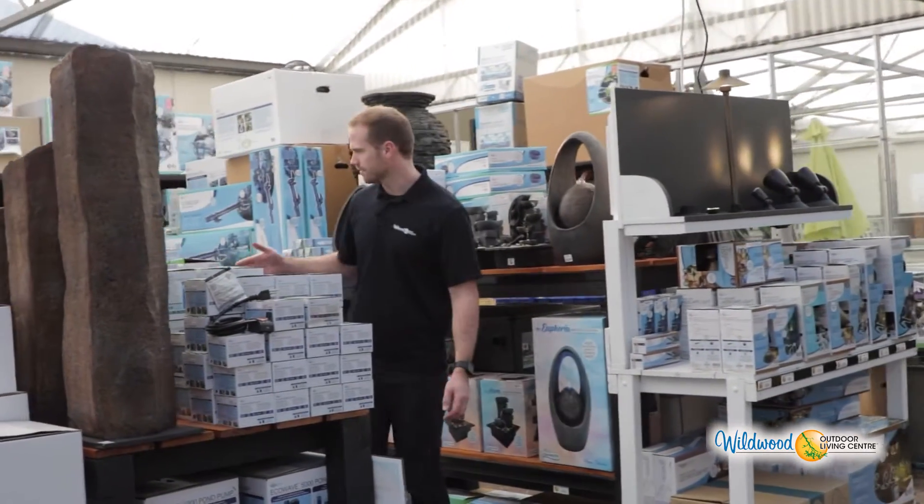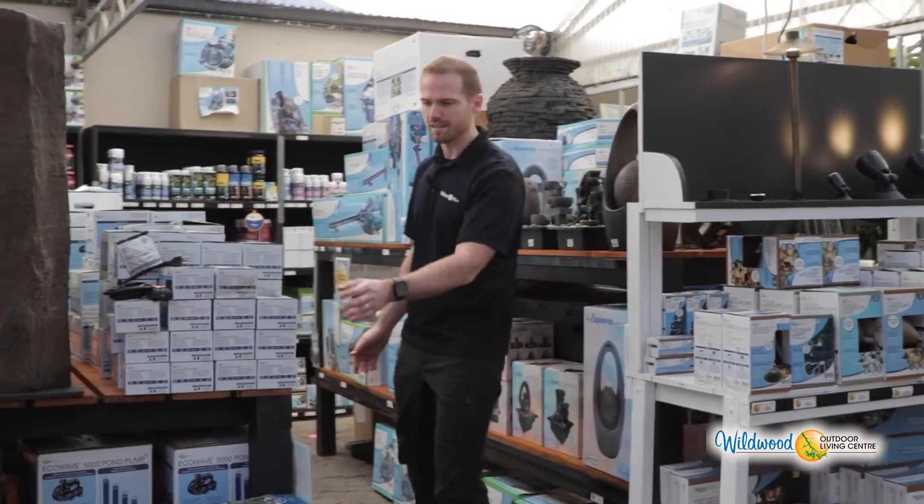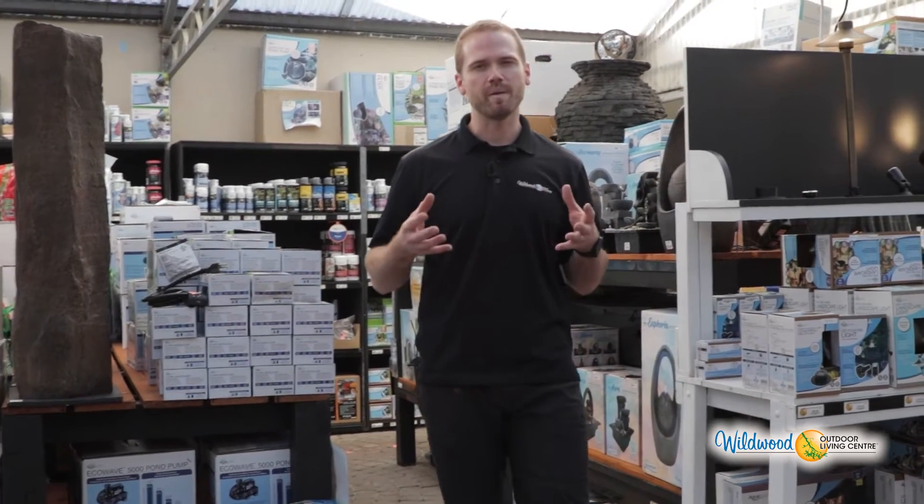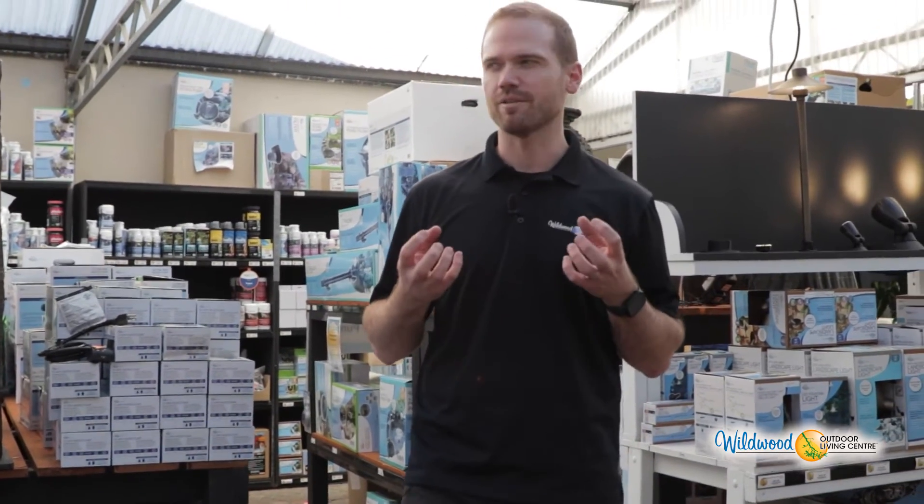We have a full range of pumps that start as little as 70 gallons per hour all the way up to 5,000 gallons per hour. So it depends on if you're running just a little bamboo spitter or if you really want that geyser of a waterfall.